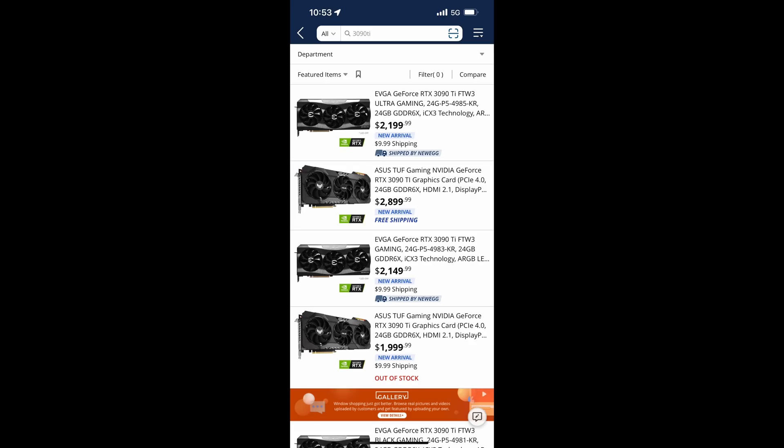Different Micro Center stores only sold a couple, and even Newegg had them in stock for a pretty long time after they first appeared on the website. This contrasts sharply with the original RTX 3090, which sold out extremely quickly. Now let's discuss the pricing: the MSRP is $1,999.